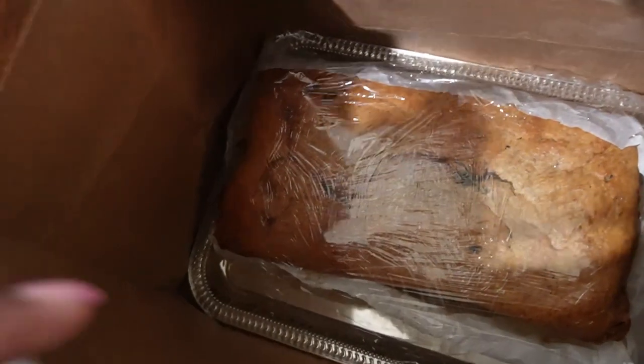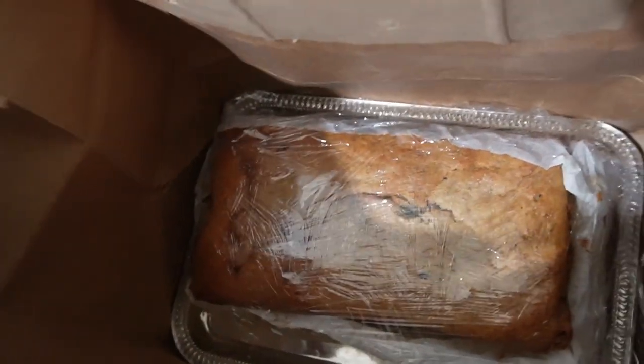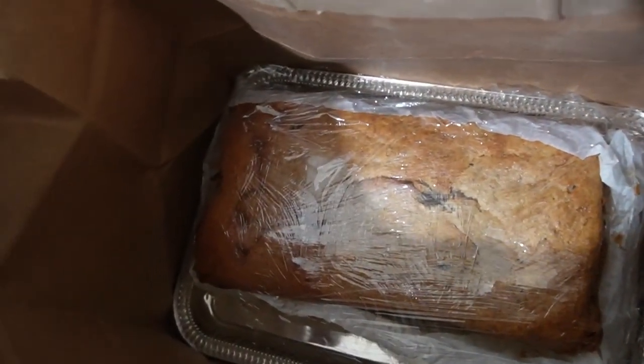Hello everyone, tonight we're having a potluck at work and as it seems like it is going to be the usual thing these days, I baked a banana bread that I'm taking with me. I have it nicely saran-wrapped in a little serving tray and it is basically ready to go.